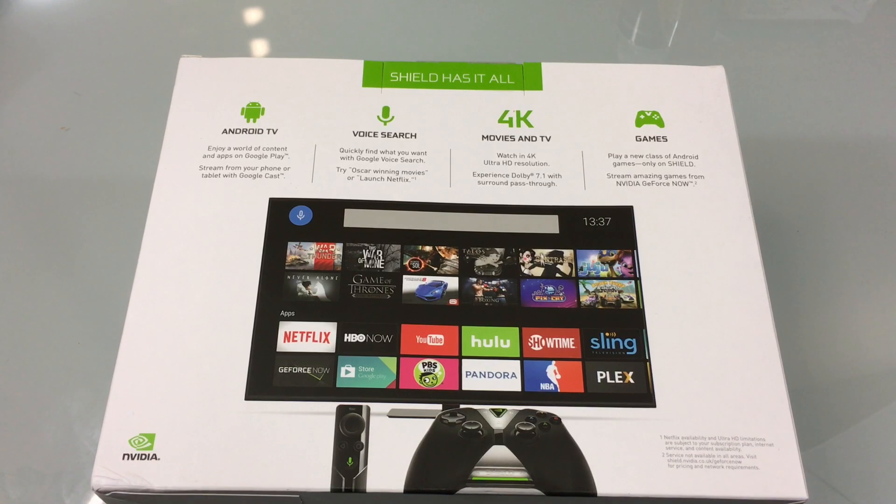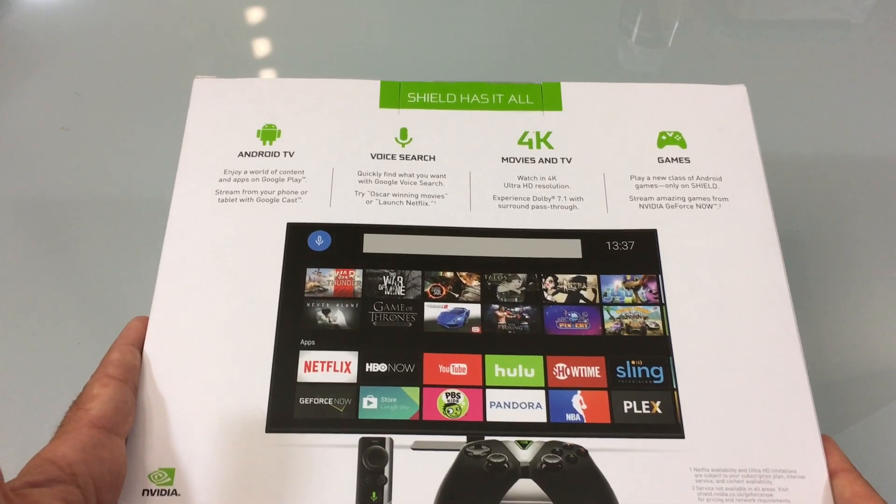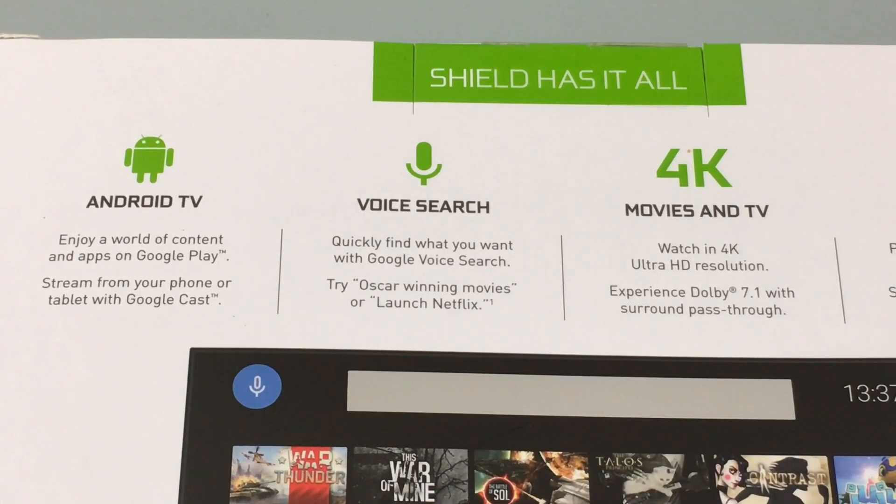NVIDIA is known in the industry for providing high-end graphic solutions for gamers. The graphic cards they provide are leading edge, giving desktops and laptops incredible gaming experiences. NVIDIA is taking that video graphics knowledge and packaging it in a product that gives you an exciting viewing experience for TV shows as well as gaming. The Shield uses Android's ecosystem — it's Android-based — giving you access to all content available on Google Play, and it also gives you the ability to stream content from your tablet, phone, or laptop using Google Cast.